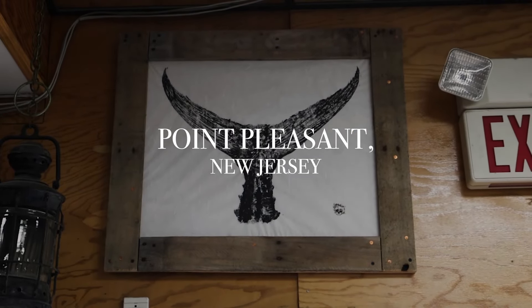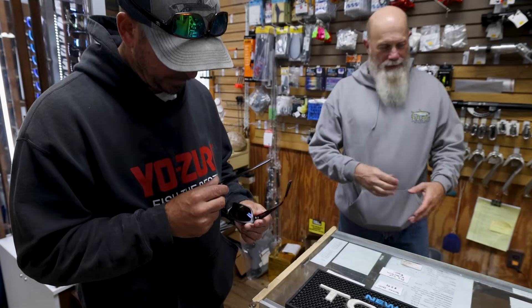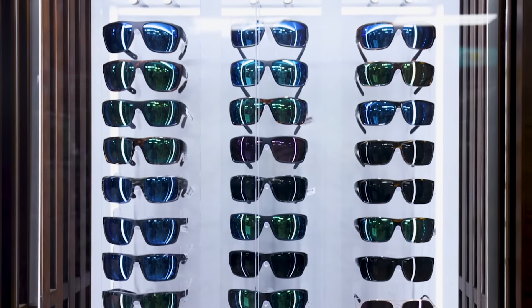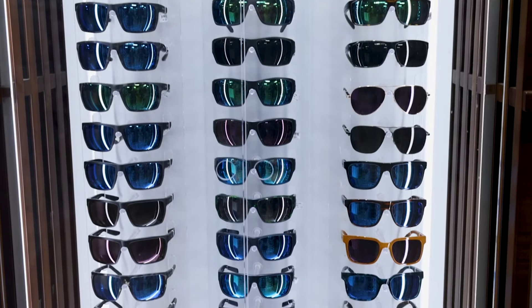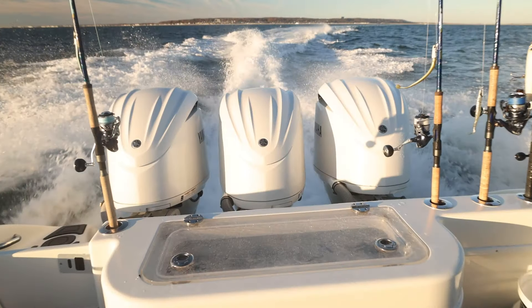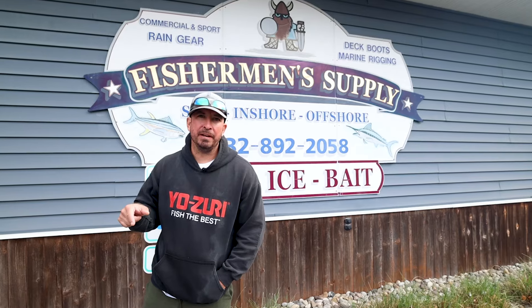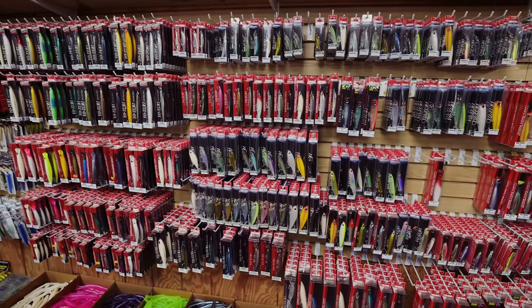Hey guys, we're here with another episode of Best Tackle Shops in America, and we're at Fisherman's Supply in Point Pleasant, New Jersey — your home for everything from bay, surf, to offshore. They've got you covered and one of the best plug walls in all of America. Come in and check it out, Fisherman's Supply.